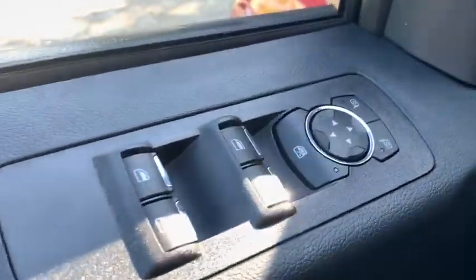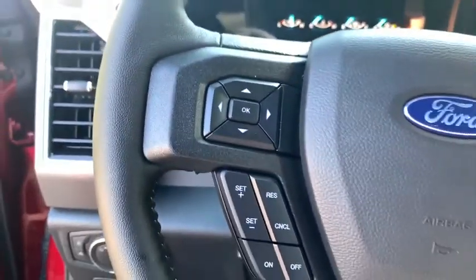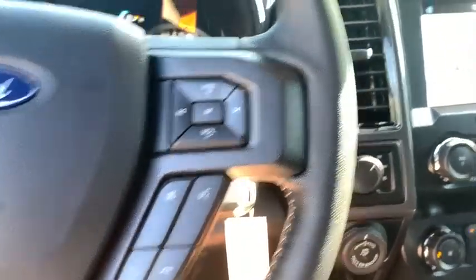Leather-wrapped steering wheel, Bluetooth, dual airbags, power steering, four-wheel disc brakes, cruise control, center armrest, electronic stability control, fog lights, power windows, rear window defroster, heated front seats, compass.